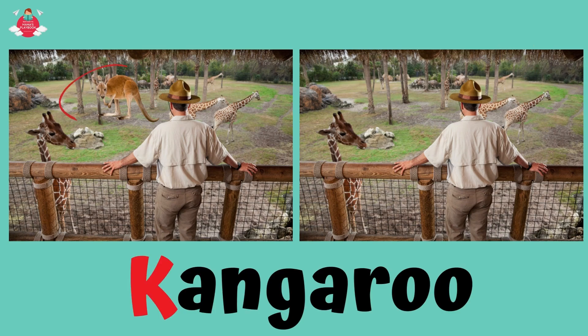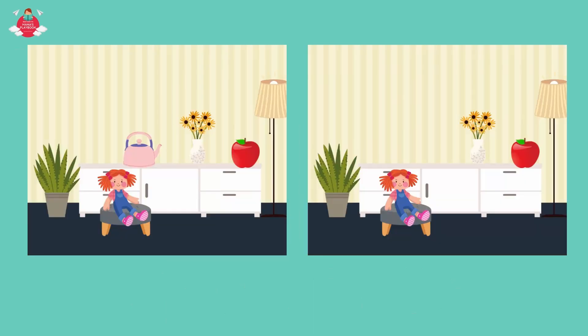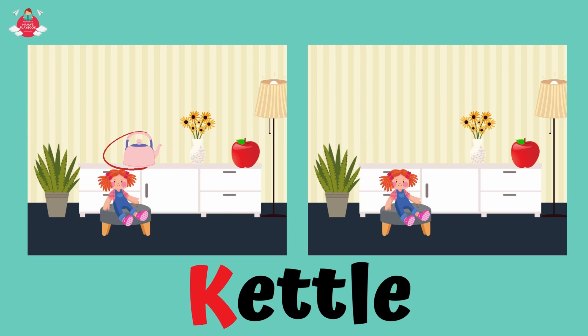That's right! There is a kangaroo here but not the other. Kangaroo! Can you see the difference between these two pictures? Well done! That is correct! There is a kettle here but not the other. Kettle!